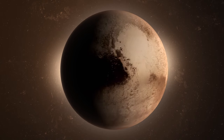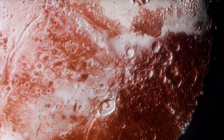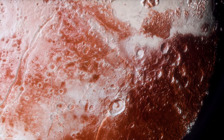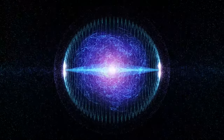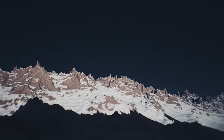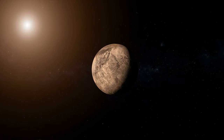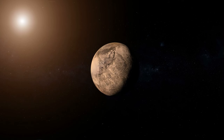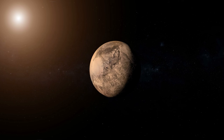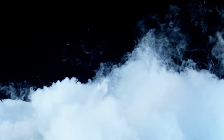Moving eastward, we encounter the Maculae, dark patches that leave scientists puzzled. Their inky appearance may be attributed to the effects of impact craters and complex organic compounds called tholins, formed by high-energy radiation acting on simple molecules in celestial atmospheres. Our journey takes us further north to Lowell Regio, a sprawling valley that encompasses Pluto's north pole. The brightness of this region is influenced by Pluto's axial tilt, causing its north pole to be consistently illuminated by the sun's rays. Despite its increasing distance from the sun, Pluto's atmosphere has grown threefold over three decades, a phenomenon attributed to the evaporation of nitrogen ice under the sun's influence.